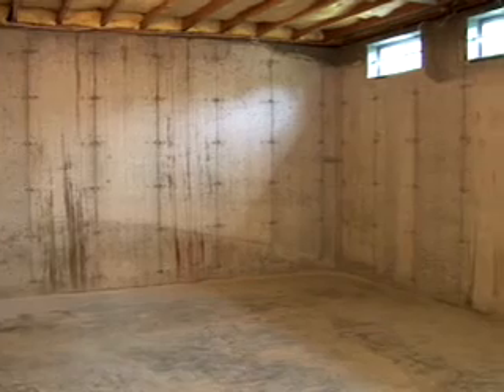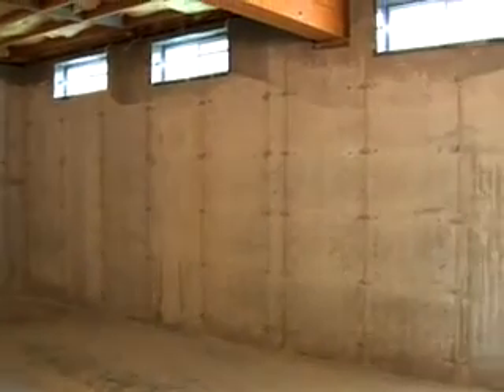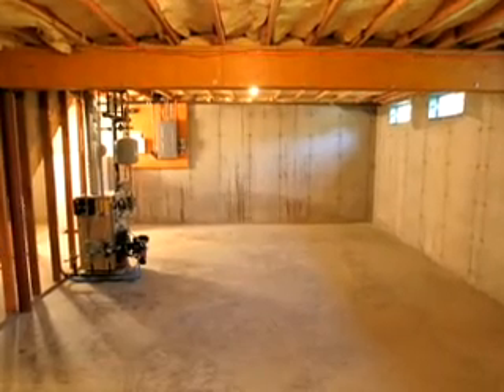When choosing building materials for a project, basements take special consideration. Basements are below ground and made of concrete.